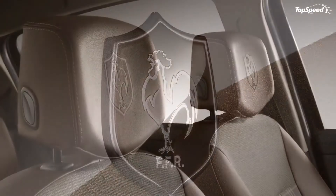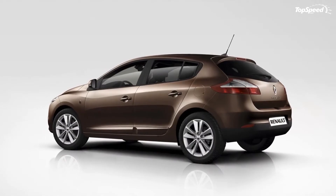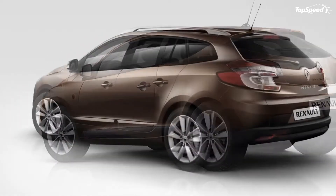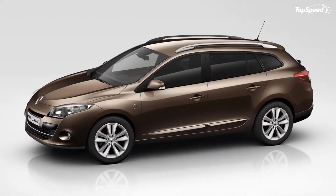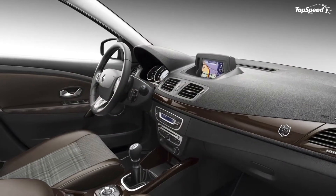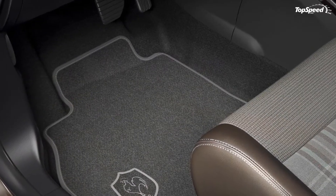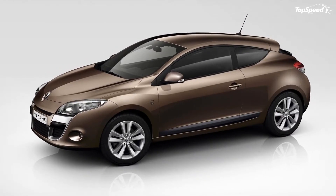We already showed you what last year's models looked like, so now we're here to give you a peek at what to expect for the 2011 version of these special edition Renault compact vehicles. For this year, both limited edition models have become special versions of the Clio and the Megane, which you can avail of without the limited time basis attached to their predecessors.